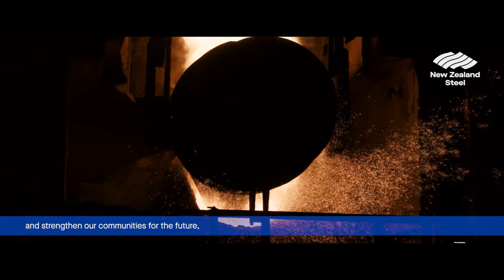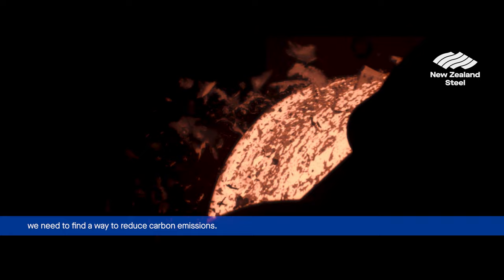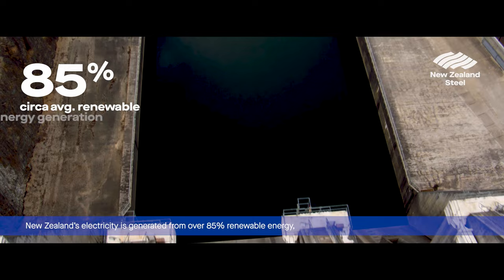To ensure the long-term viability of steel making in New Zealand, and strengthen our communities for the future, we need to find a way to reduce carbon emissions.